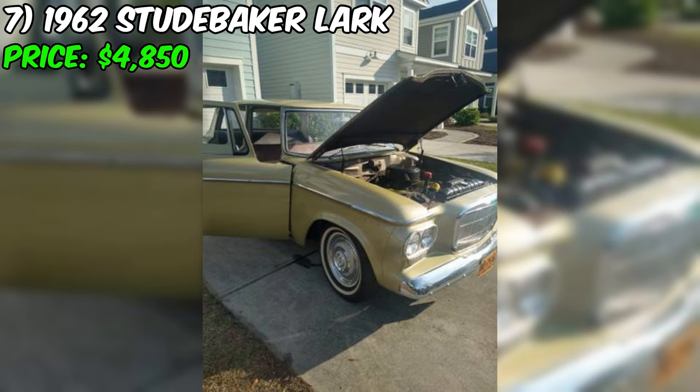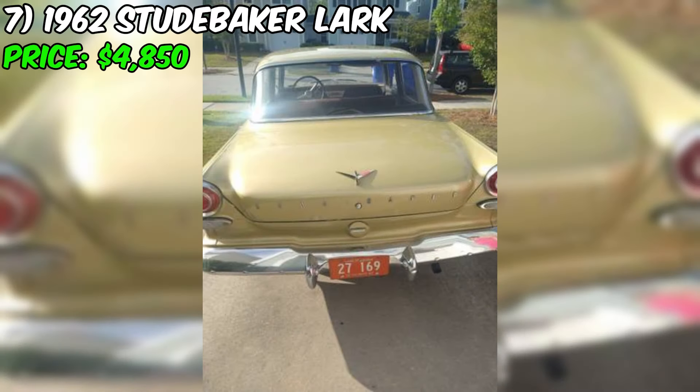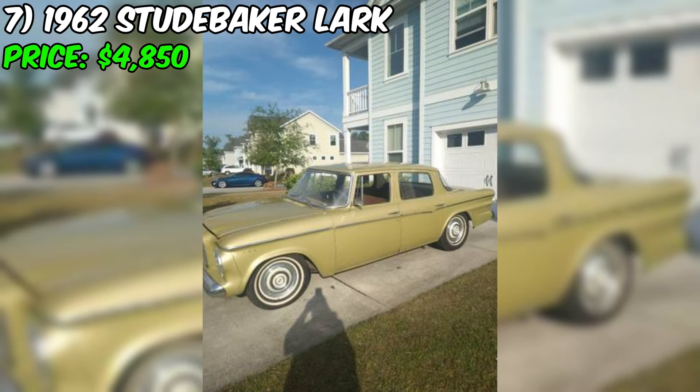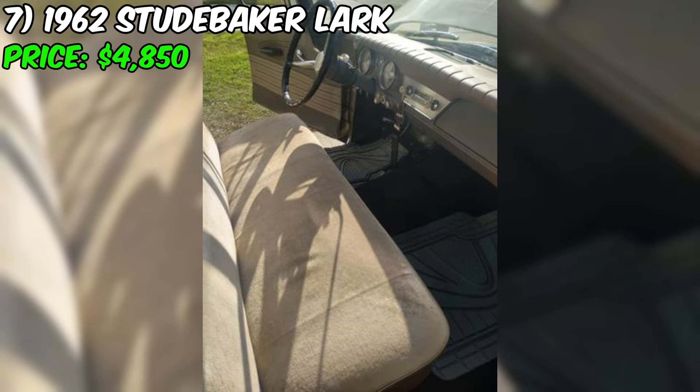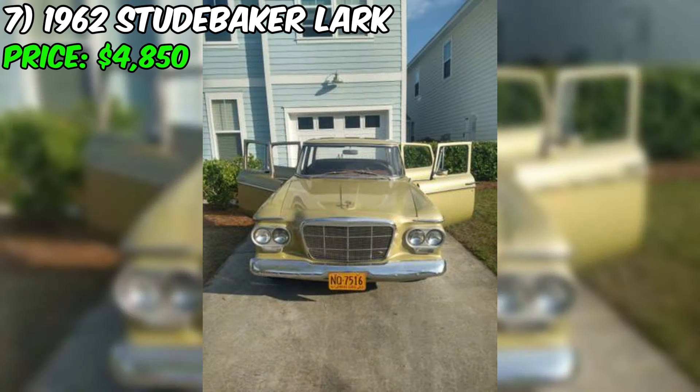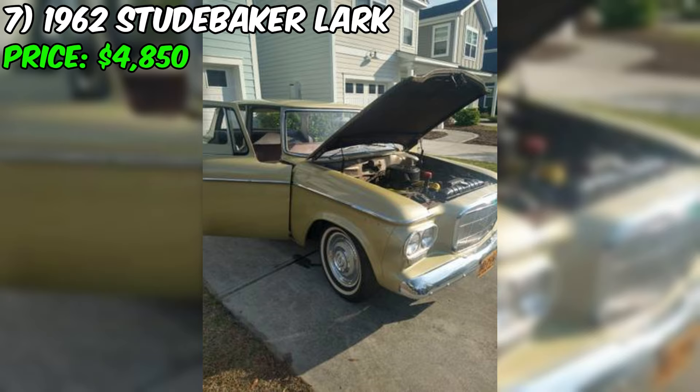The seller is upfront about the car's condition, stating it is not a show car but rather a nice, good running and driving antique. The previous owner reportedly invested over $8,000 into the car, likely including mechanical repairs, maintenance, and possibly cosmetic improvements. The seller has all the records and receipts documenting this work. The car is being sold with a clear South Carolina title, and the seller is open to trades, which could be an attractive option for buyers who have another vehicle to part with.